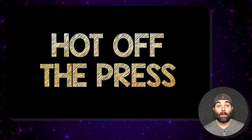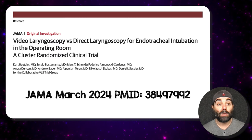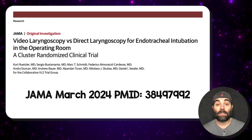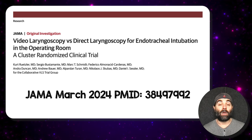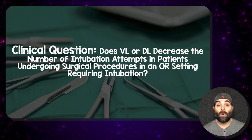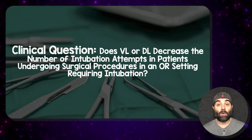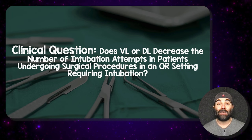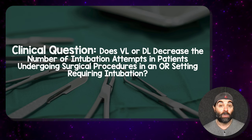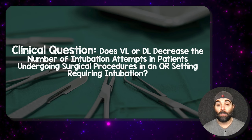So what paper are we talking about today? Hot off the press, published in JAMA in March 2024: video laryngoscopy versus direct laryngoscopy for endotracheal intubation in the operating room. The clinical question these authors were trying to answer was: does video laryngoscopy or direct laryngoscopy decrease the number of intubation attempts in patients undergoing surgical procedures in an operating room setting requiring intubation?